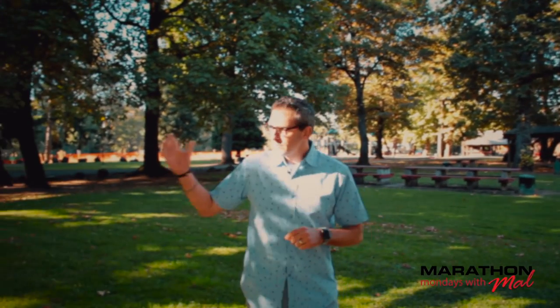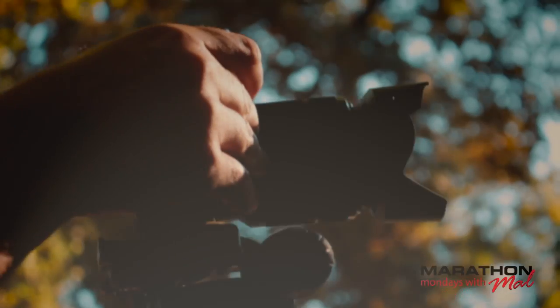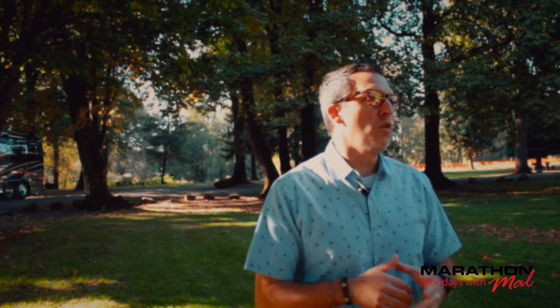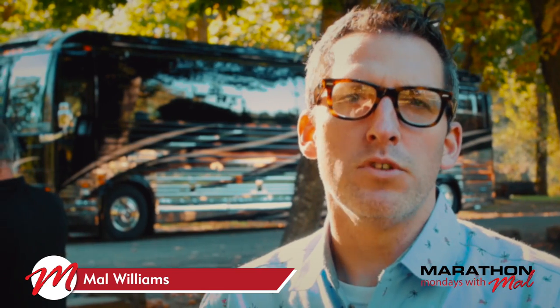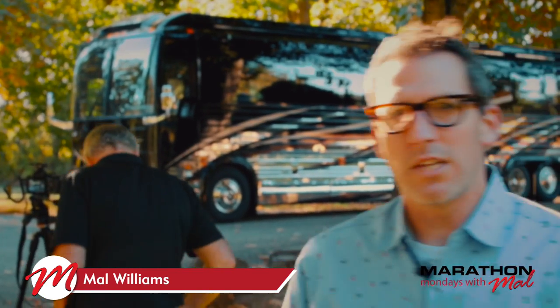This is the 2018 cover shoot for the calendar that Marathon puts out. We've got a whole crew out here — Mickey and Sarah, Pete, Todd and Andrew, the entire marketing crew for Marathon. Eddie Bach drove us down here. So we've got a beautiful coach, a beautiful setting, and a beautiful marketing crew.